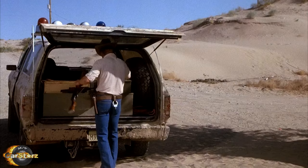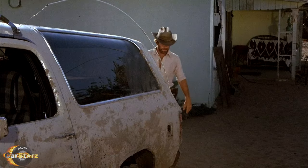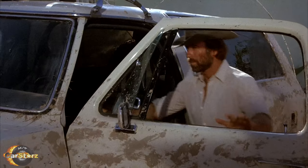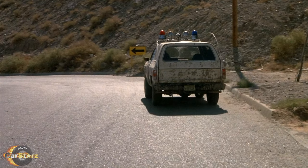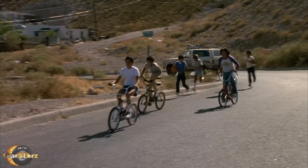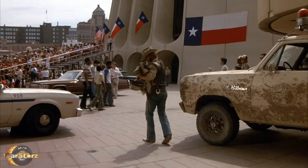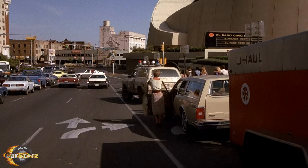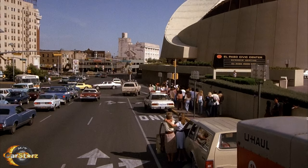Fact number eight: where are the Lone Wolf McQuaid Ram Chargers now? Unfortunately, there doesn't seem to be much info available on the current whereabouts of them today. Considering how the Ram Chargers were used so vigorously within the film, most likely the majority of them were parted out and/or scrapped after filming concluded. That said, it's possible some could have survived relatively unscathed and then resold to the public, so if anyone watching has any further info on where any of the Ram Chargers used in this movie ended up, please let us know in the comments section below.